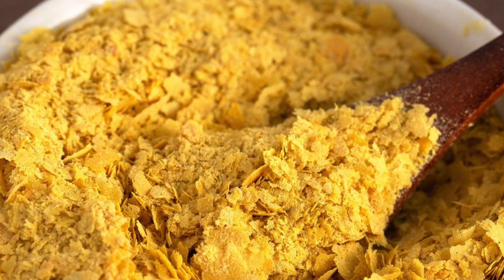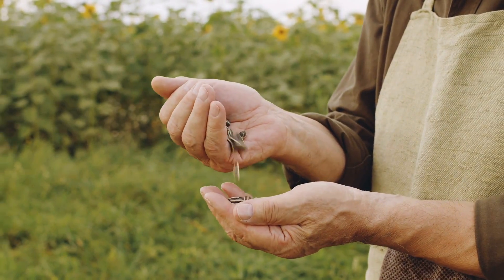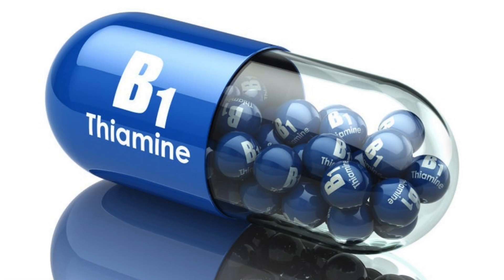You want to get your B1 from nutritional yeast. You can also get it from sunflower seeds. If you have gut issues, it's very important to not neglect vitamin B1 in the control of intestinal permeability.